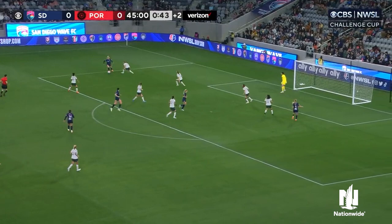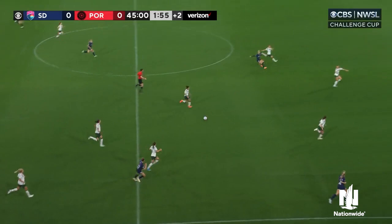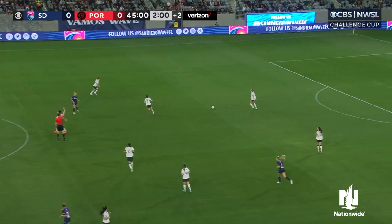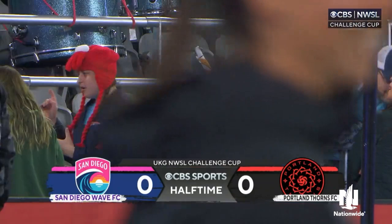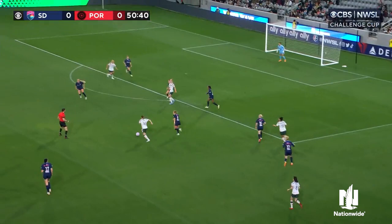She'll move it out wide to Jakobsen. Sofia Jakobsen going for the curler — didn't really test Shelby Hogan there. Westphal brings it centrally for Jakobsen, though she was a bit off balance with the pass. And that is the last action of this first 45 minutes. Well, another scoreless first half of the Challenge Cup tonight — all but one have been scoreless at halftime. We'll see if there are some goals coming our way in the second half.